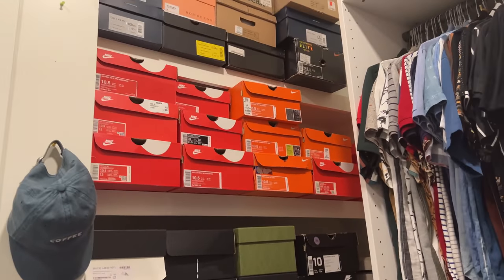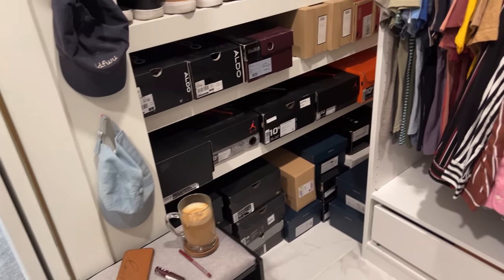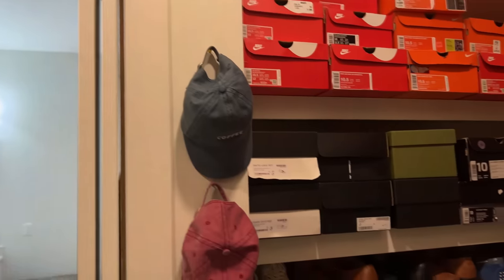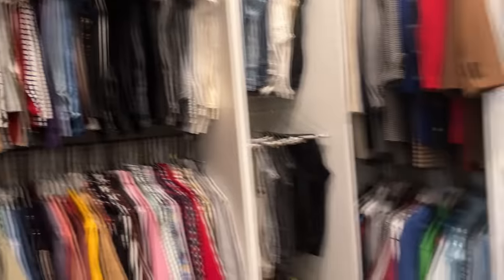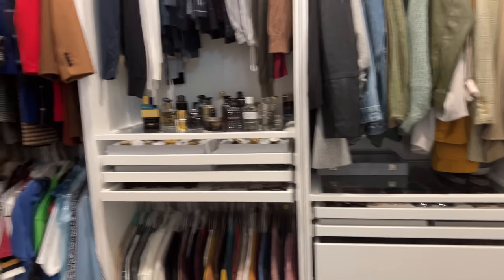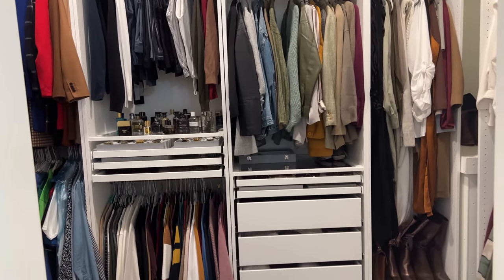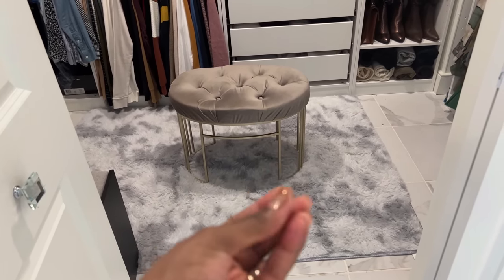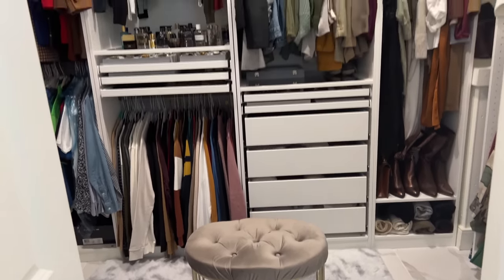The only thing over here that has nothing to do with IKEA is his shoe stash. He keeps the shoe boxes — especially for Jordans you have to keep the shoe boxes. What makes me happy is that it's kind of off in the corner, so if I don't turn that way I don't see it. I also got a rug from Amazon and I'm just waiting on a rug gripper so it doesn't move, but that's coming any day now. And that is our master closet.